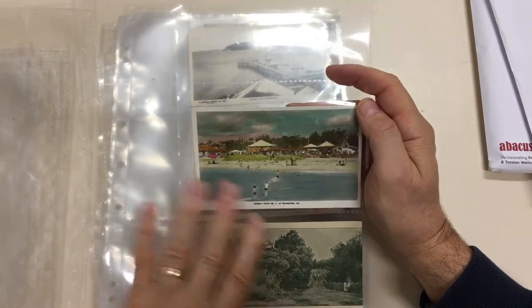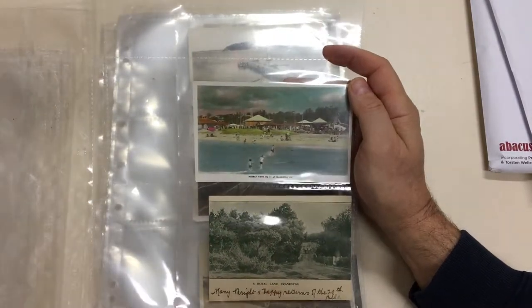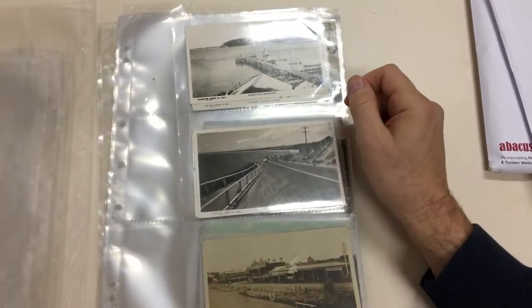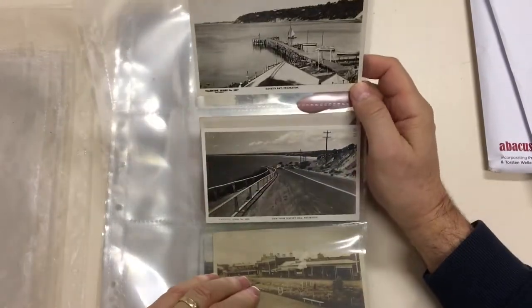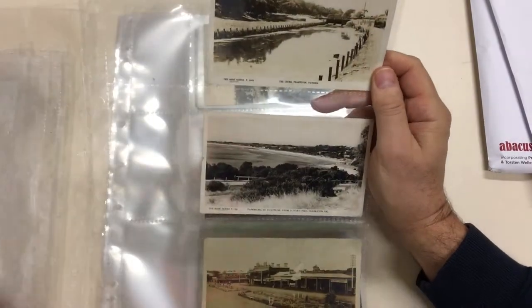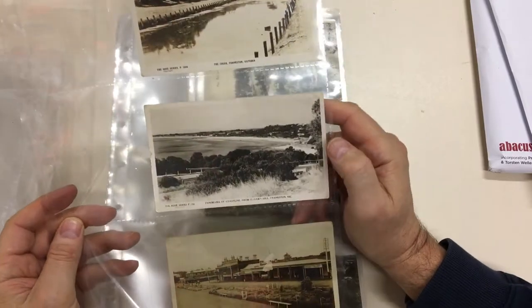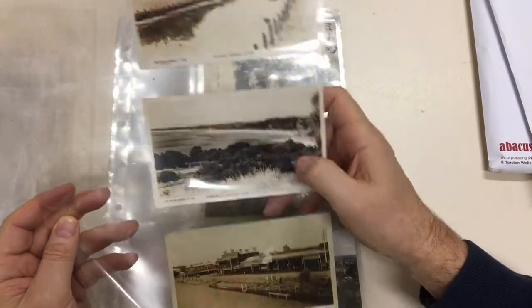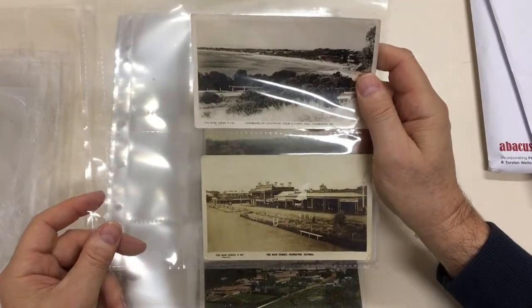This is Frankston, tinted. And a Rural Lane, Frankston — one of these unusual smaller cards. Davies Bay, Frankston. View from Oliver's Hill, Frankston. The Creek at Frankston, which would be Cannons Creek. Panorama of Coastline from Oliver's Hill, Frankston — that's creased. The Main Street, Frankston.